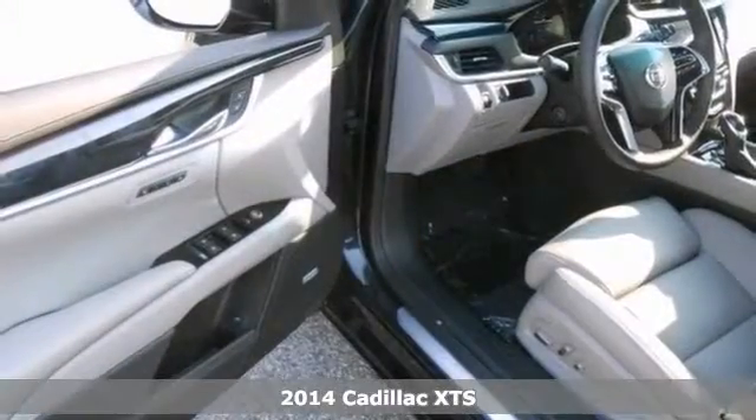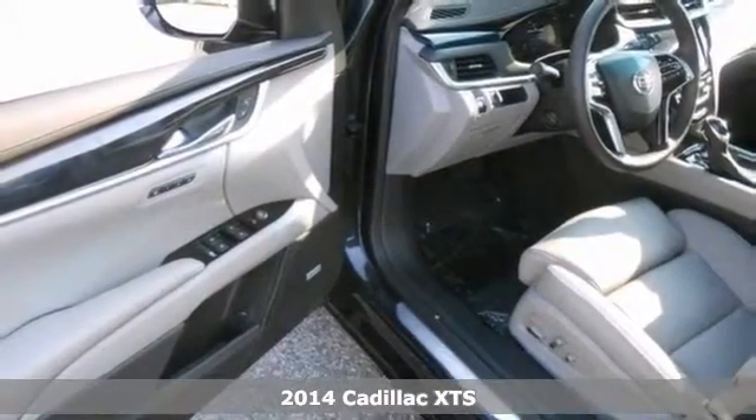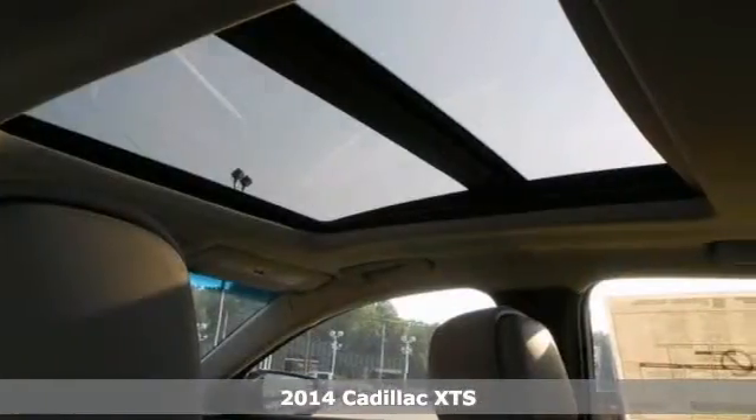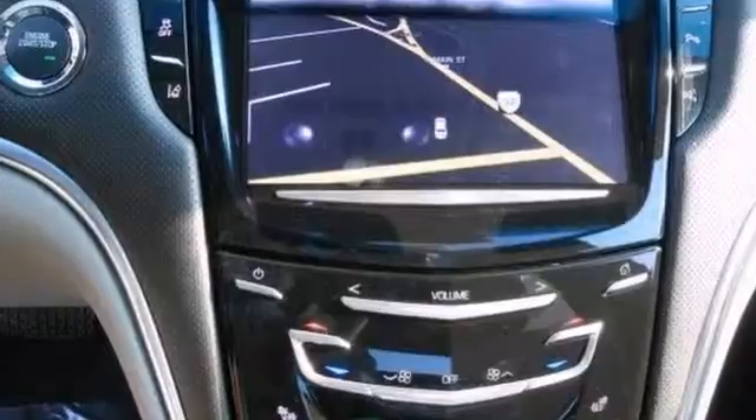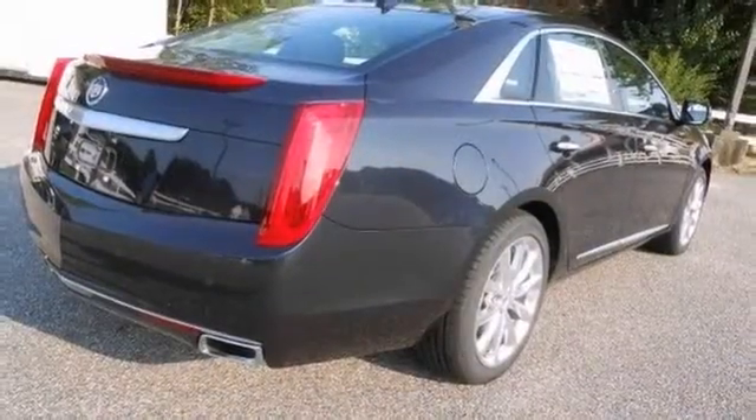Here's a 2014 Cadillac XTS. This vehicle has a lot to offer including keyless start, air suspension and navigation with a backup camera. It also features Bluetooth, heated front and rear leather seats and a CD player.